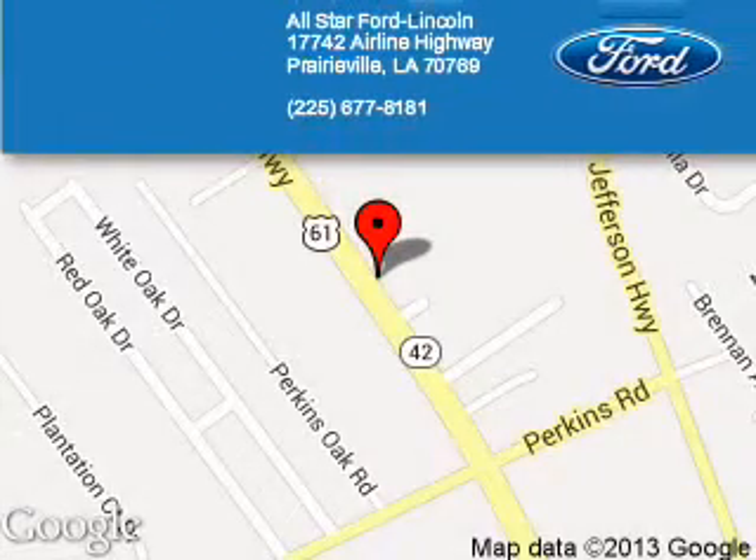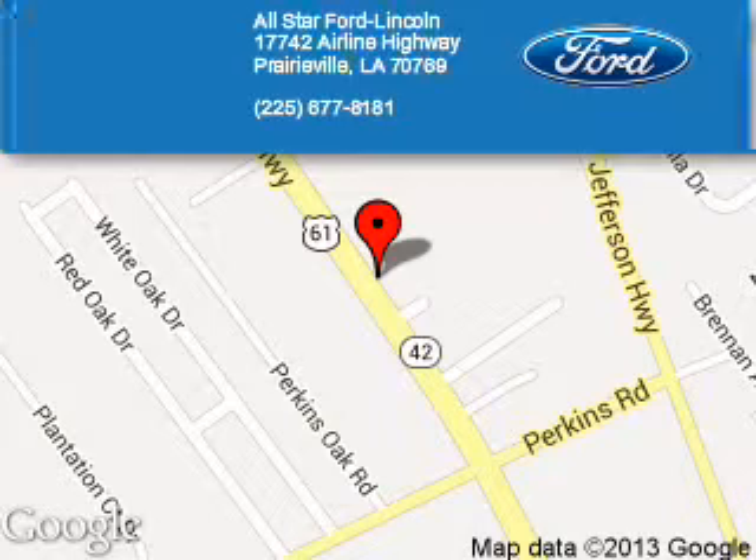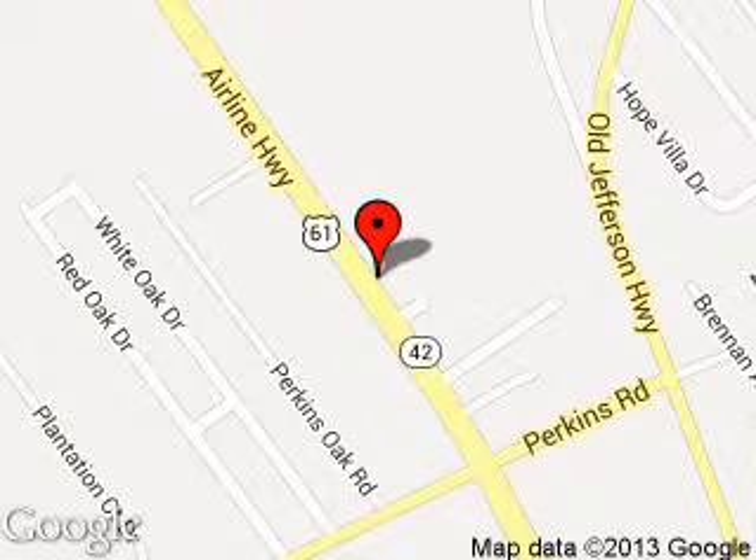All-Star Ford Lincoln is dedicated to doing everything possible to ensure that the experience you have selecting your next vehicle is a pleasant one. We are located at 17742 Airline Highway, Prairieville, Louisiana, 70769.